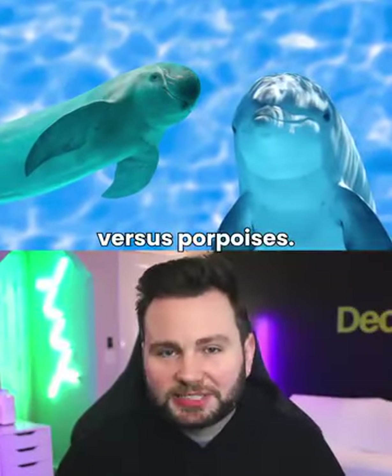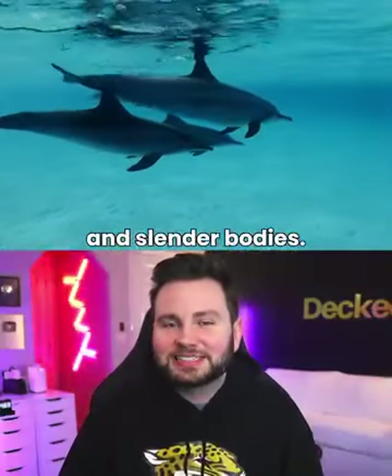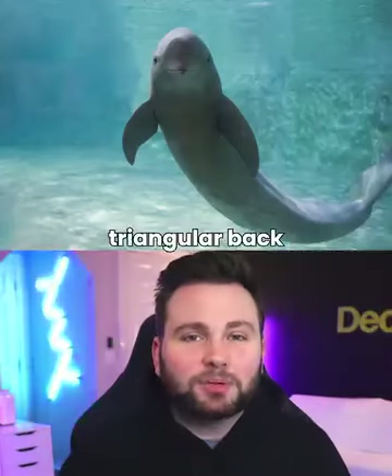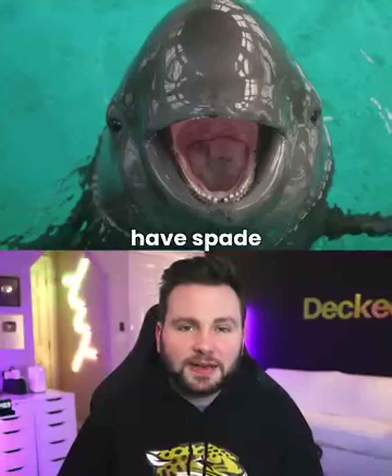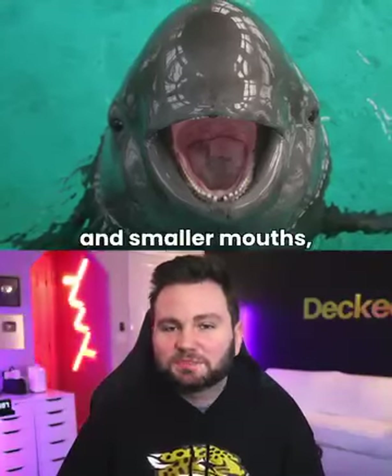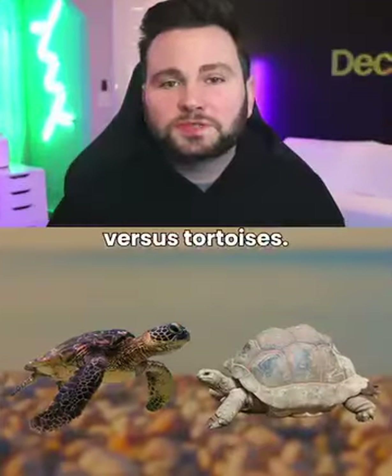Dolphins vs. Porpoises. Dolphins have pointy faces, curved dorsal fins, and slender bodies. Porpoises have triangular back fins, robust bodies, and rounded faces. Porpoises have spade-shaped teeth and smaller mouths, while dolphins have cone-shaped teeth and more prominent mouths.